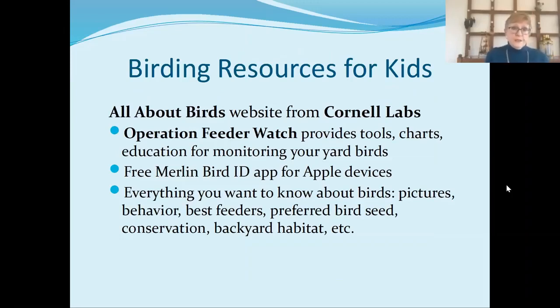If you're looking for things for kids or for yourself — these are excellent sources for everybody. The All About Birds website from Cornell Labs offers Operation Feeder Watch, which provides tools, charts, and education for monitoring your backyard birds. They have the free Merlin Bird ID app for Apple devices that you can download from the website. The Cornell Labs website has every single thing you could possibly want to know about birds: pictures, information about behavior, the best feeders, articles about preferred bird seeds, ideas on conservation, and how to create good backyard habitat. Basically anything you would like, Cornell can help you.